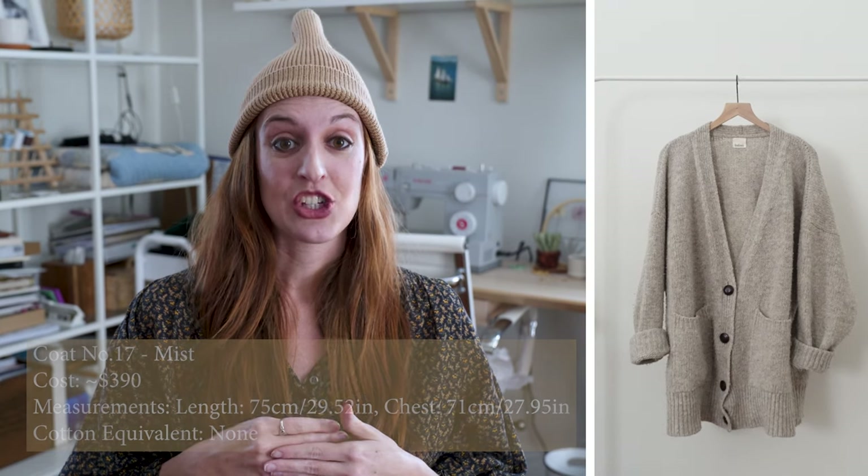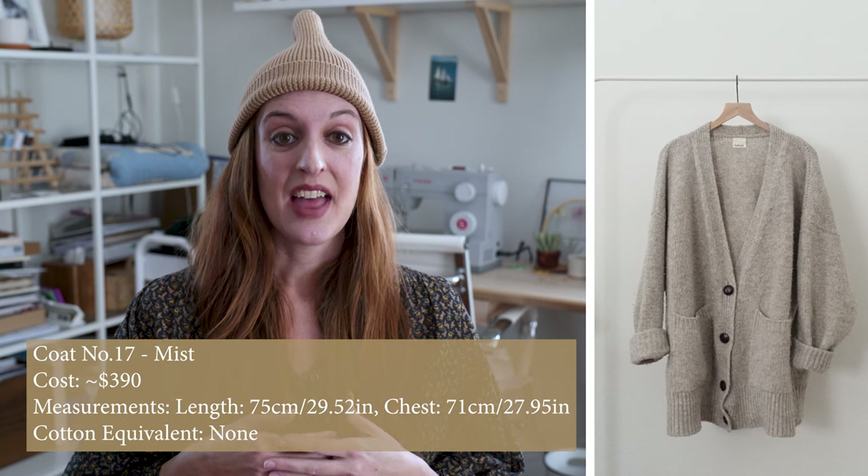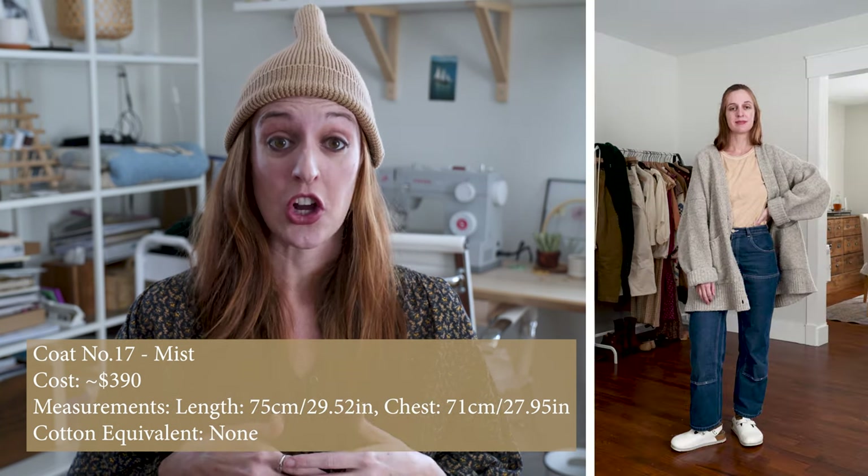The last Baba piece I have is the number 17 coat in mist. This is a very oversized piece — it's even very long on me at 5'5". Sometimes I feel like I'm swimming in it, but it is a really great layer and I've gotten a lot of functionality out of it even if it's not always the most flattering. There is a ton of room to layer underneath, which I really like. I considered selling it but I've used it so much this winter season that I'm keeping it. I love the mist color — it's a really beautiful warm gray shade.